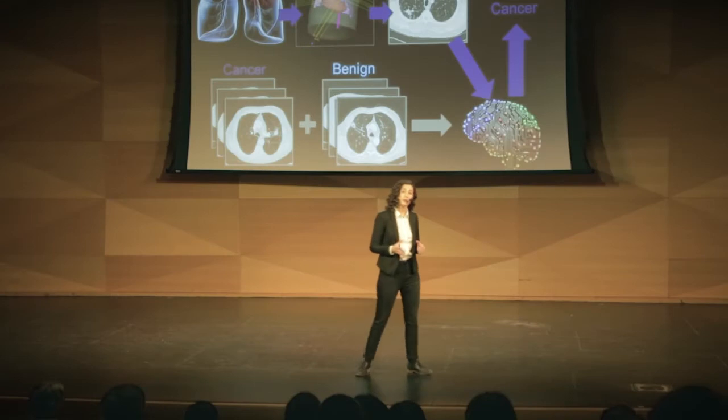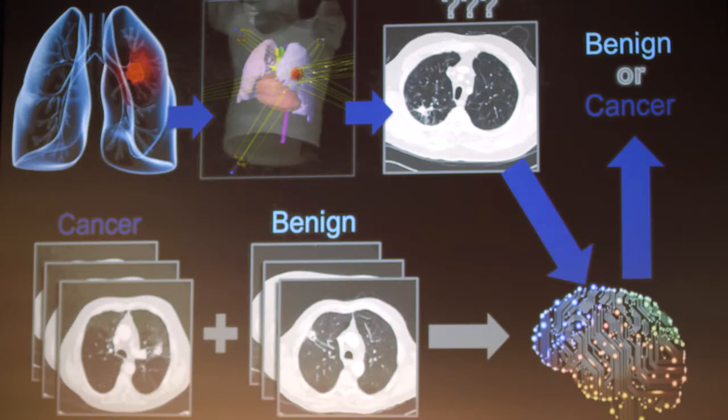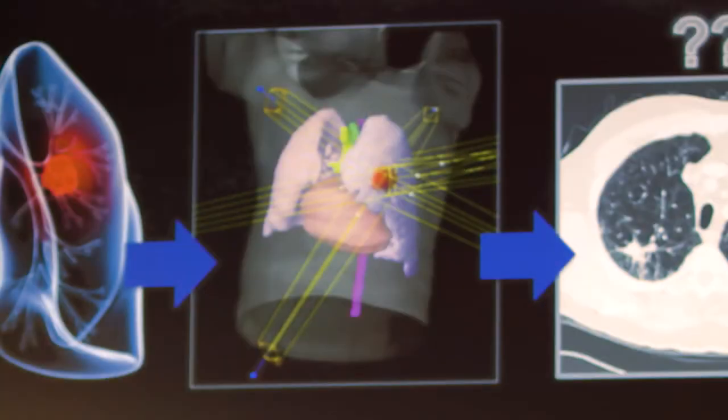At the first stage of lung cancer, the cancer is a small lump in the lung, like the one you see in red in the first image on the slide. At this stage, the standard treatment is surgery. But many people don't qualify for it, so instead they get a type of radiotherapy called stereotactic ablative radiotherapy, which kills the tumor by directing beams of ionizing radiation at it, like the ones you see in yellow in the middle image.